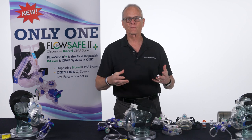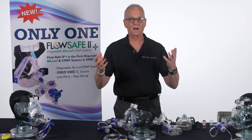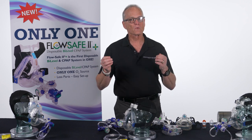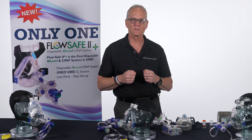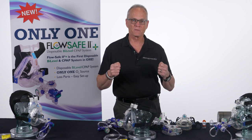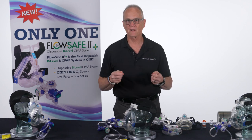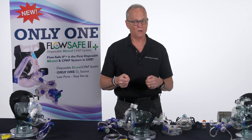Why aren't EMS providers carrying a bi-level device? They're out there — you see them in hospitals. Generally you don't see them in EMS because it's a capital piece of equipment. A bi-level ventilator can cost as much as $15,000.